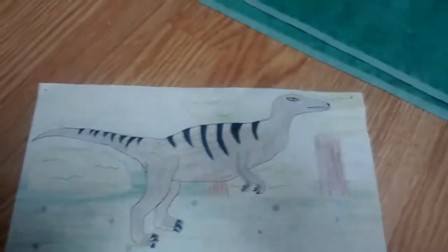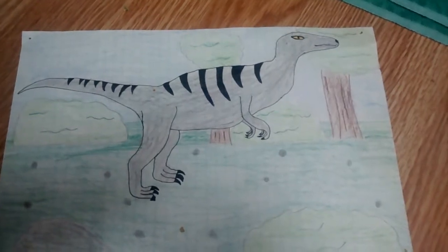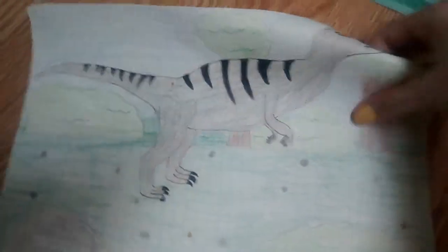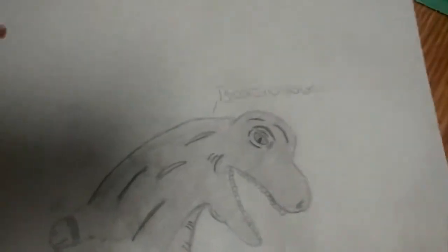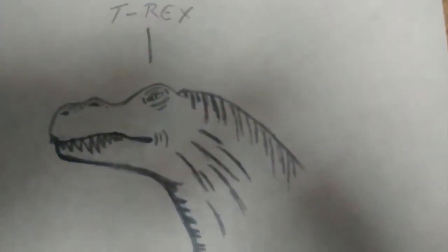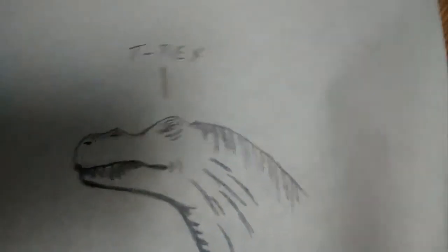Here's a really boring drawing I think I did of a raptor — that was way back in the beginning. Here's a Brachiosaurus. And here again, my love for the T-Rex. Pretty good.